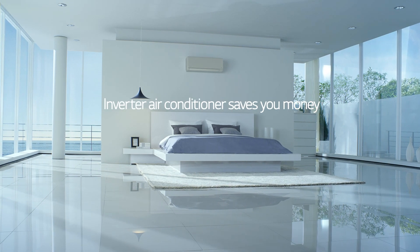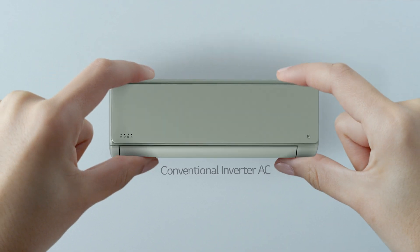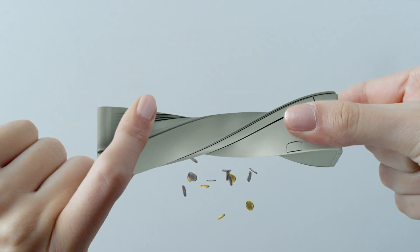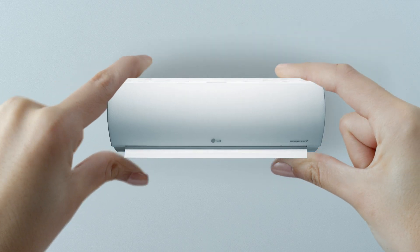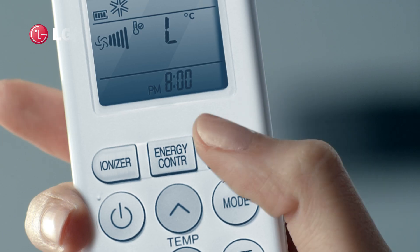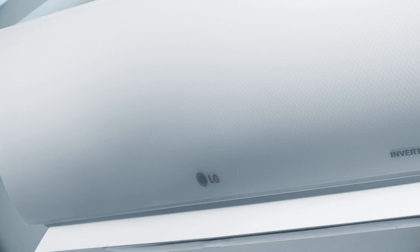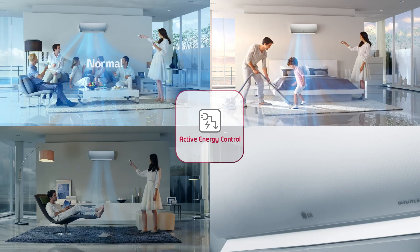Inverter air conditioner saves you money. But did you know there's a way to save even more? Introducing LG Inverter V — not just another machine, but a smarter one that you can control. With four levels of energy efficiency to save you money.